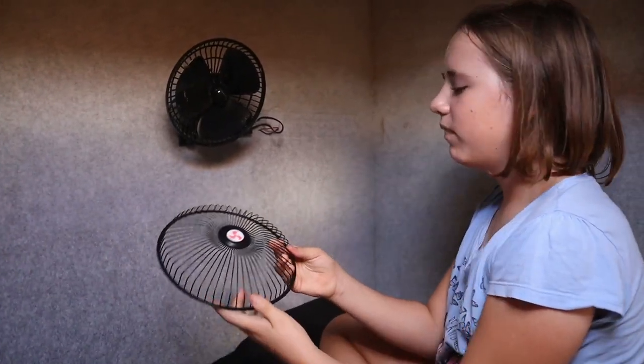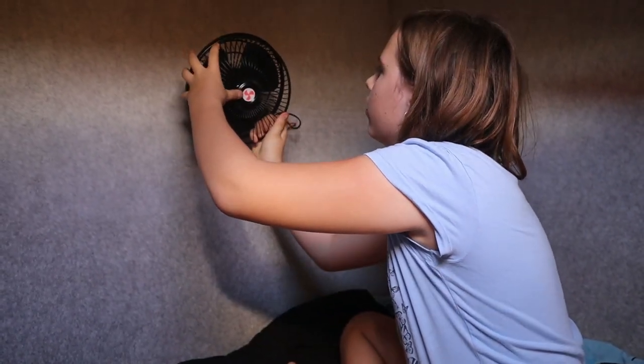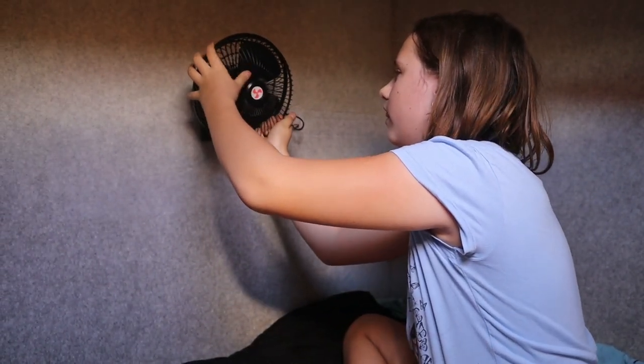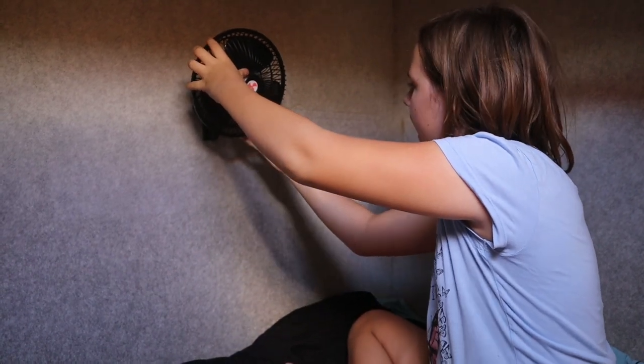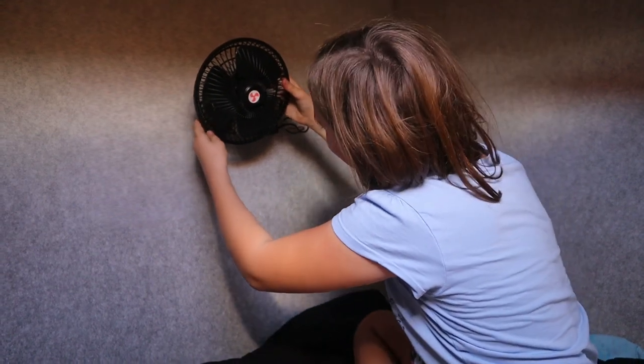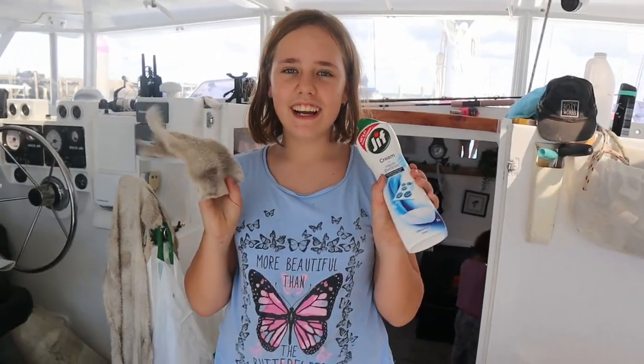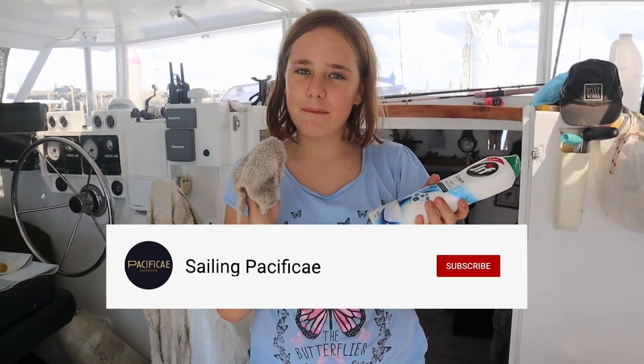This is my last fan — putting it on now, it's nice and clean. After this we'll move on to cleaning something else, probably the hatches, which is also difficult. Right now we're going outside to clean the hatches.